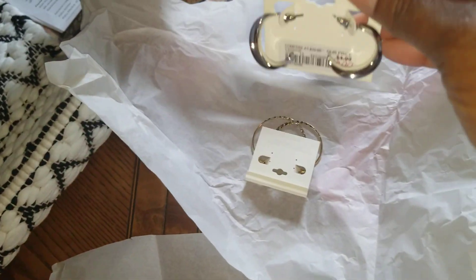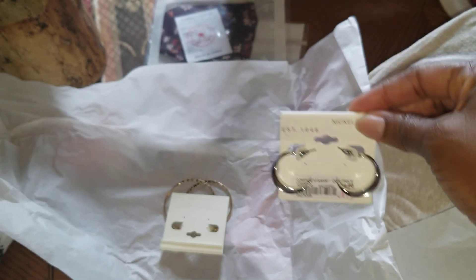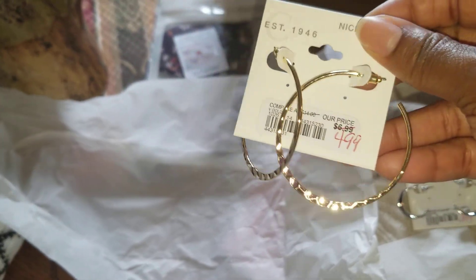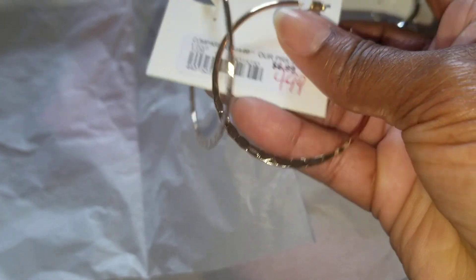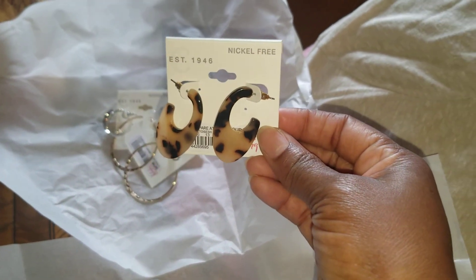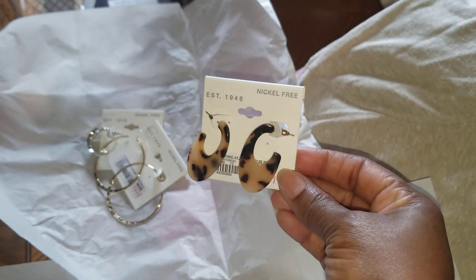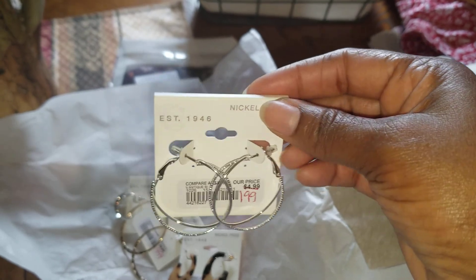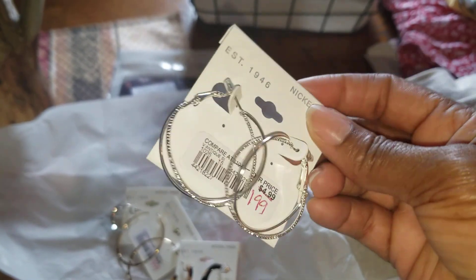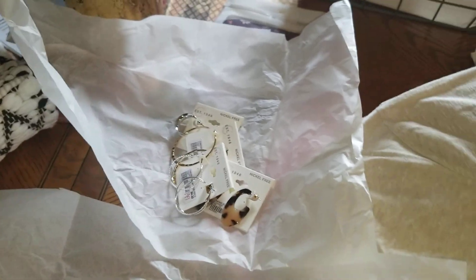I got some silver earrings — just something to wear to work, nothing fancy. They were $2.99 and I think they're super cute. I also got some gold hoops with a hammer texture at the bottom. Then I got an animal print pair that matches the buttons on that green skirt. And these silver earrings were $1.99 — what a deal!